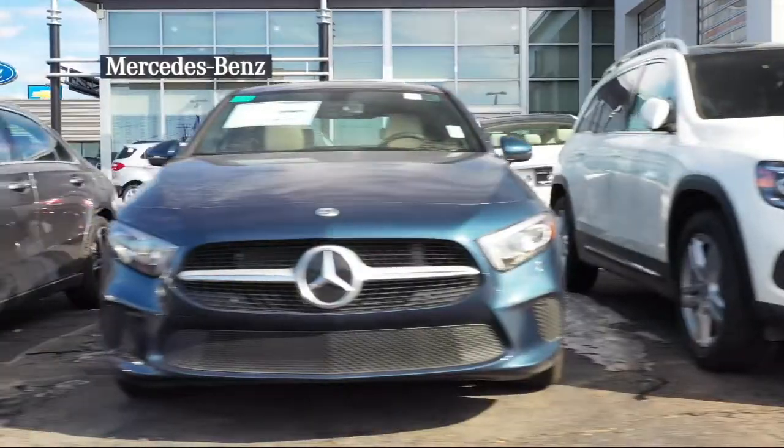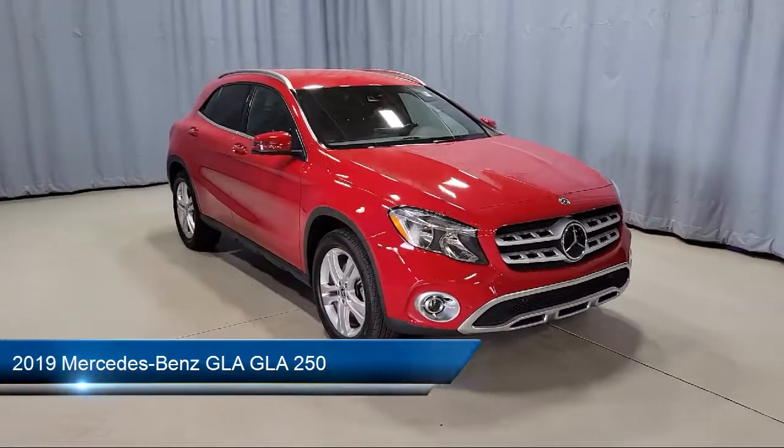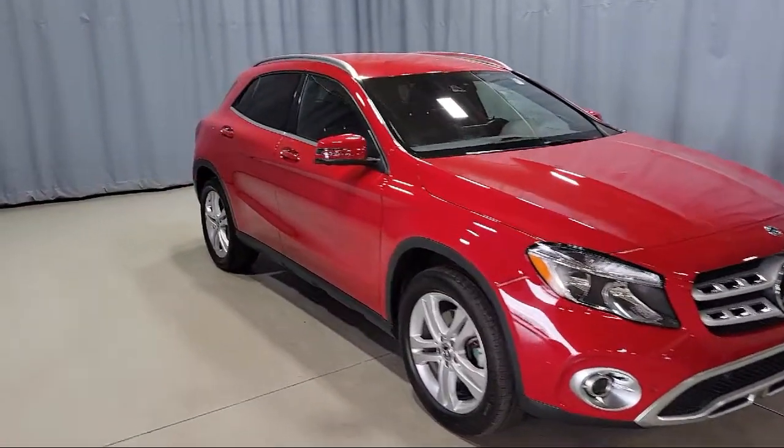Welcome to Fred Martin of Youngstown, and here's a look at another one of our great vehicles from our inventory. It comes equipped with rain-sensitive windshield wipers, keyless entry, roof rack, audio system, and pre-wired for Garmin navigation.